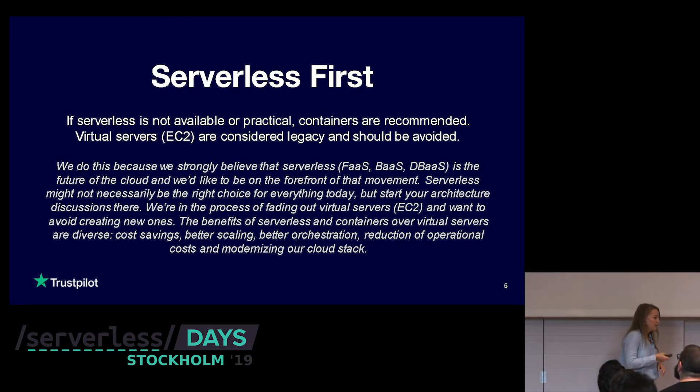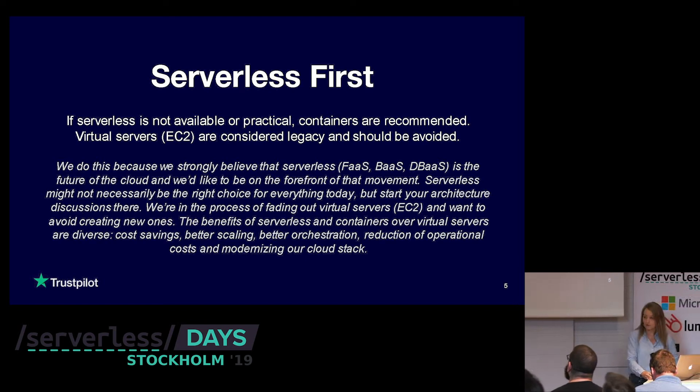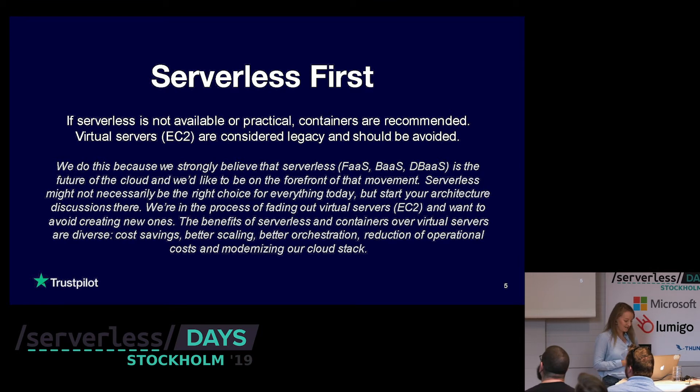What we've done to encourage that serverless mindset was to create an engineering principle that everyone in the organization needs to follow. It says: "Serverless first. If serverless is not available or practical, containers are recommended. Virtual servers — EC2 — are considered legacy and should be avoided. We do this because we strongly believe that serverless is the future of the cloud and would like to be on the forefront of that movement."